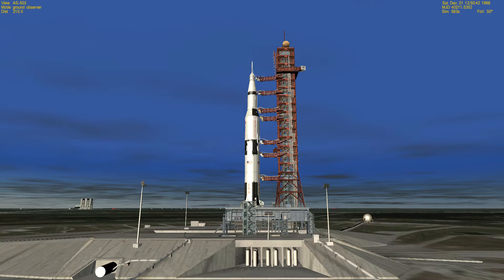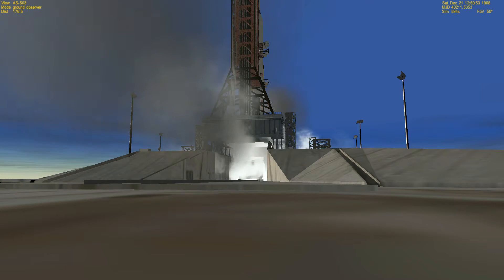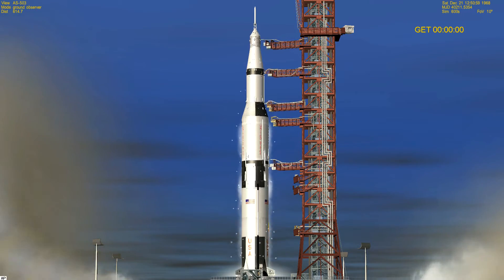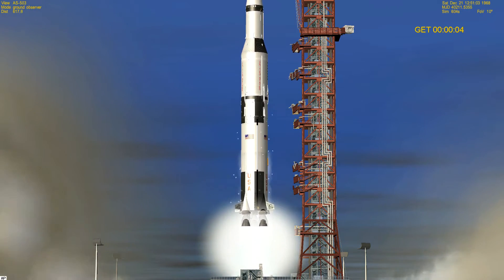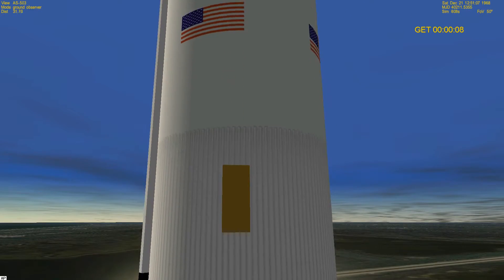We've just passed the 25-second mark — 20 seconds, all aspects we are still go. T-minus 15, 14, 13, 12, 11, 10, 9 — we have ignition sequence start, the engines are on — 4, 3, 2, 1, 0 — we have commit, we have liftoff! Liftoff at 7:51 AM.